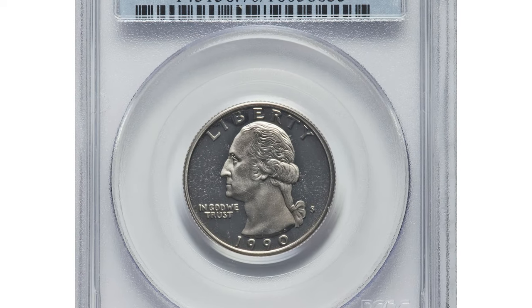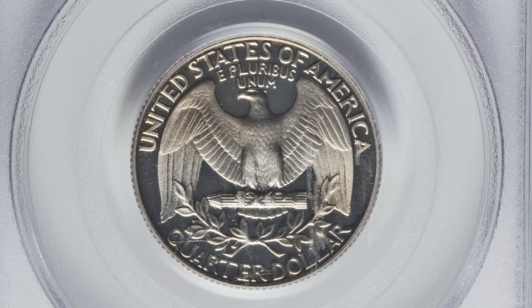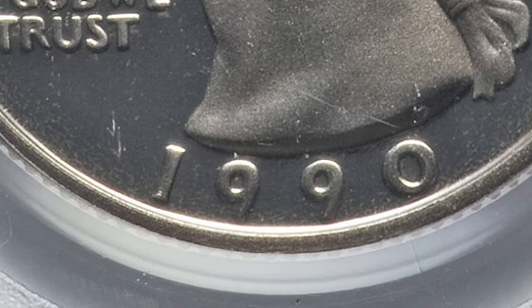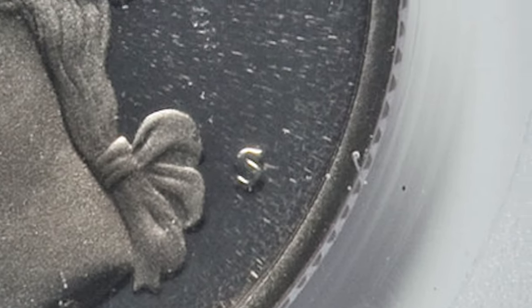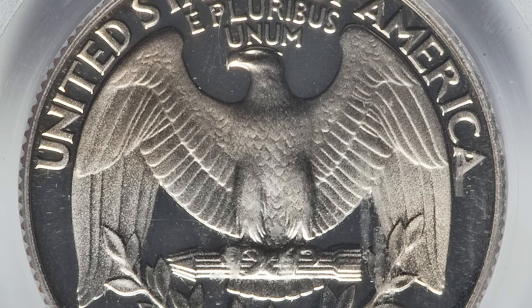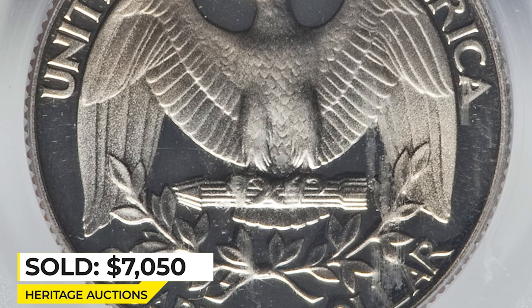This is a 1990 Spoof Washington quarter with double die obverse, graded PR70 Deep Cameo by PCGS. Strong doubling is apparent on the date and mint mark. This example is every bit as pristine as the grade implies. This ultimate gem is one of only two specimens reported by PCGS in this condition. Metal content is not silver, by the way. Sold in 2017 for $7,050 at Heritage Auctions.